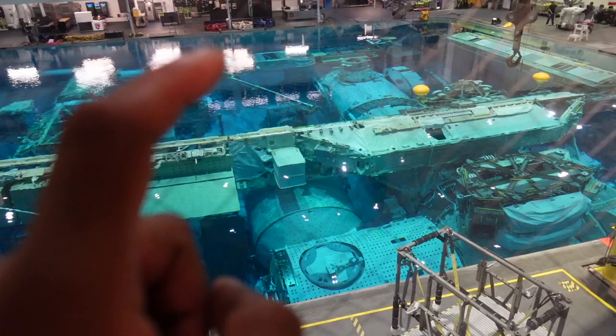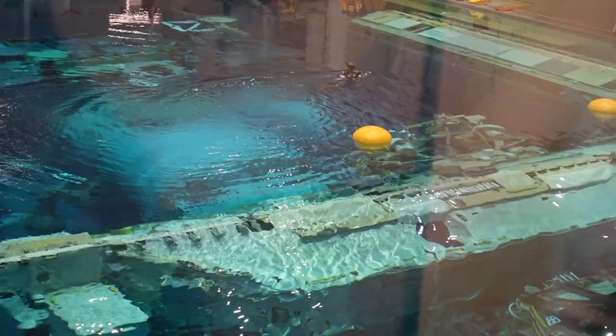This pool is 200 feet long, 100 feet wide, and 40 feet deep — it's a really deep pool.